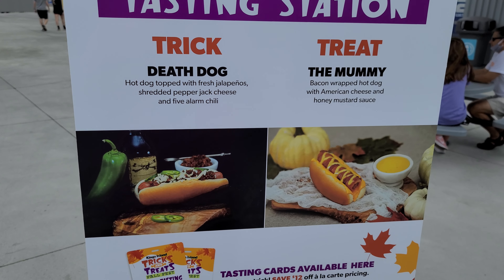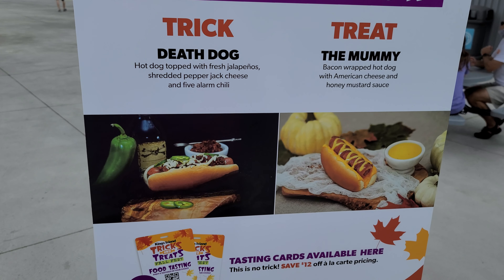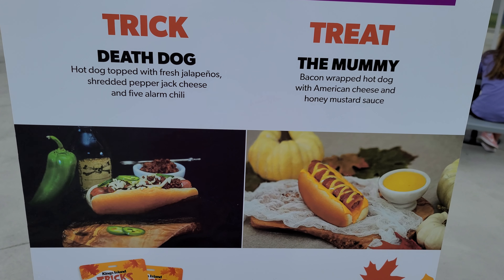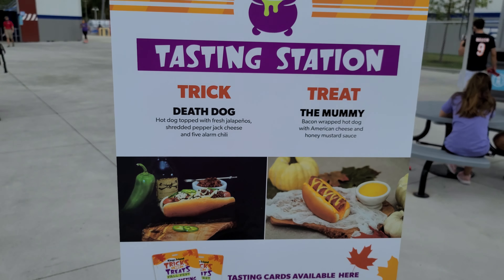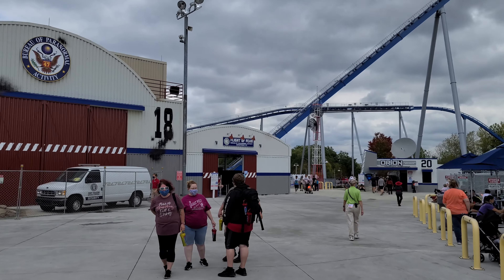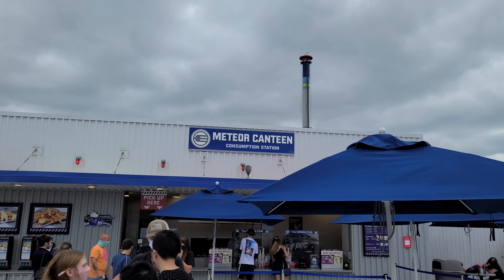Here's another tasting station — the Death Dog, which looks like a hot dog with jalapeños, pepper jack, and five-alarm chili. Sounds spicy. The treat is the Mummy — a bacon-wrapped dog with American cheese and honey mustard. I'm not interested in trying either one today; I just don't really feel like a hot dog.